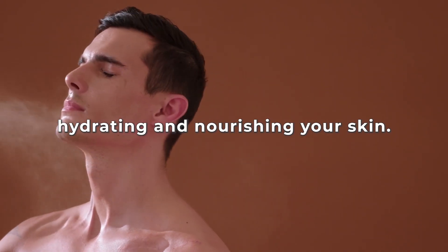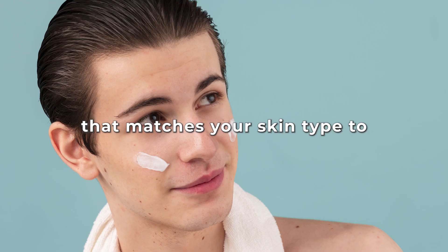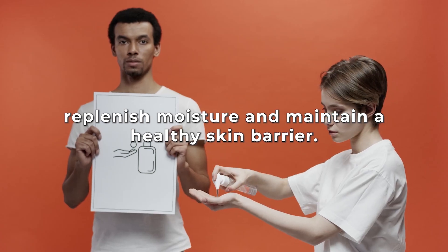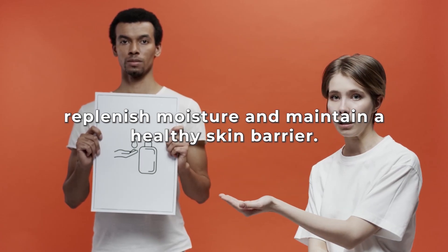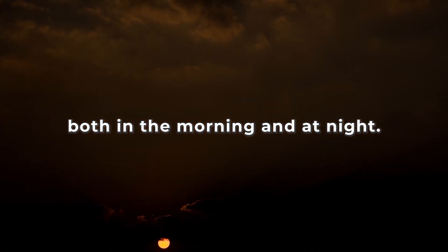Moisturize daily. Moisturizing is crucial for hydrating and nourishing your skin. Use a lightweight, non-comedogenic moisturizer that matches your skin type to replenish moisture and maintain a healthy skin barrier. Apply after cleansing and exfoliating, both in the morning and at night.